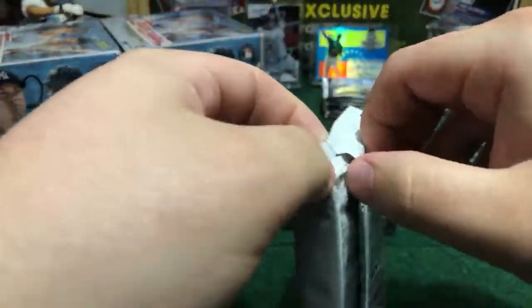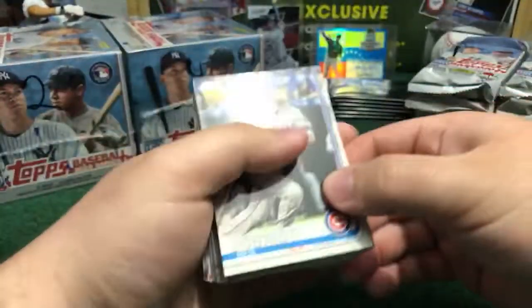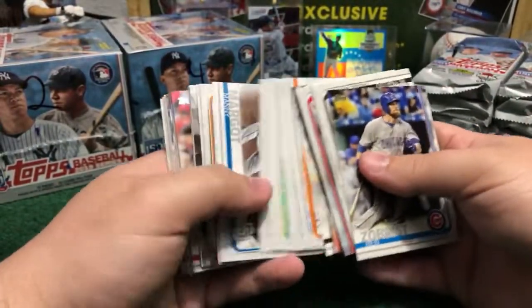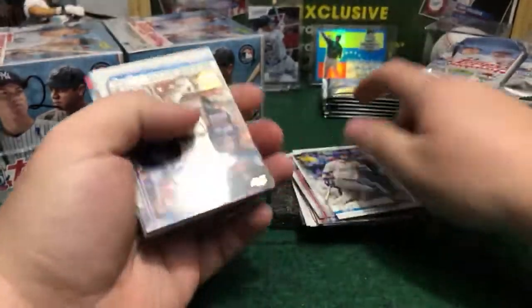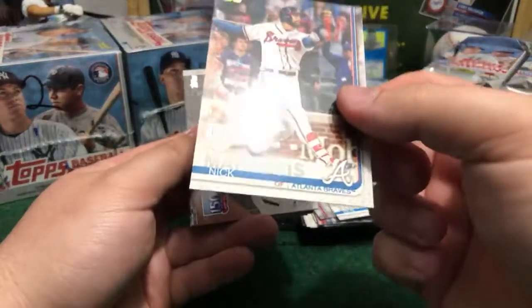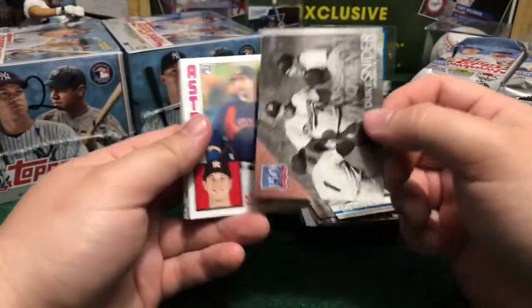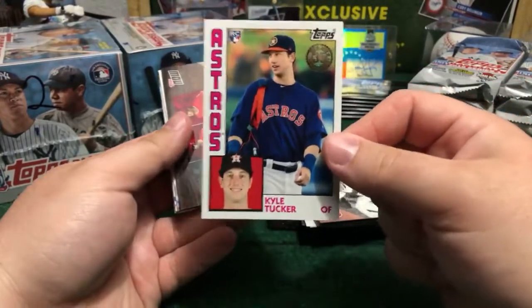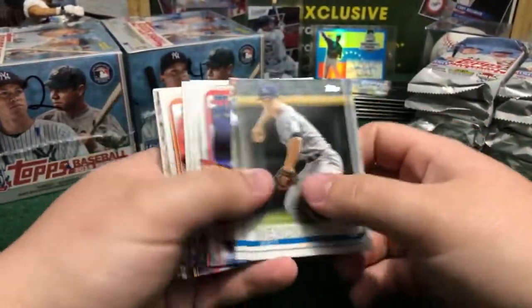Pack number two. Ben Zobrist. Manny Margot. Sad Lugo. And here we got Markakis 150-year gold logo in the bottom — Braves logo. Duke Snider, Dodgers. Guinness moment. Cody Tucker 1984 rookie card — nice variation for Houston. Tubbs now, for Angels.